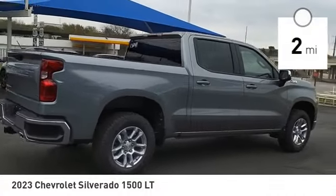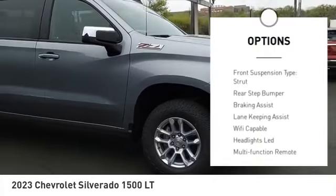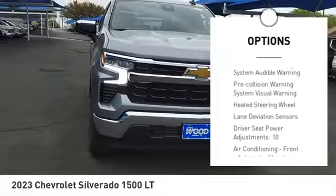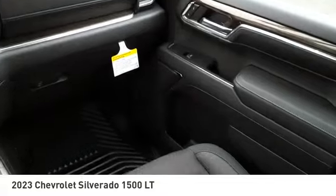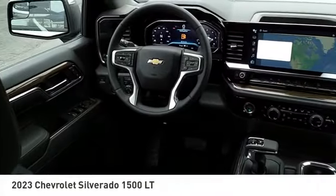Here are some of this vehicle's great options: power windows with safety reverse, remote engine start, cargo bed light, LED, active grille shutters, traction control, stability control, roll stability control, front suspension type strut, rear step bumper, and braking assist. Come take a test drive today.